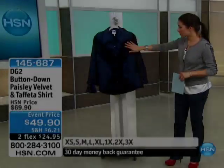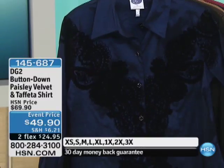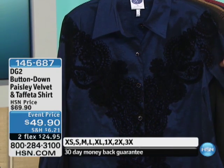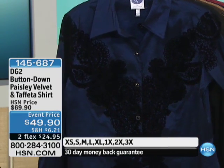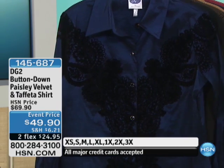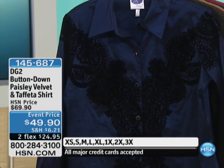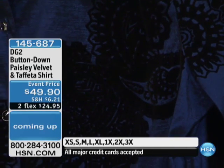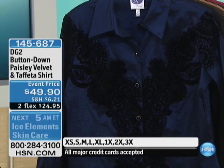Moving to another top that we showed you just a second ago — talk about what you're going to wear for Valentine's Day, I think we may be looking at it right here. This is DG2, and it's the button-down paisley velvet and taffeta shirt. This is $20 off of the HSN price, and it's on FlexPay — only $24.90.